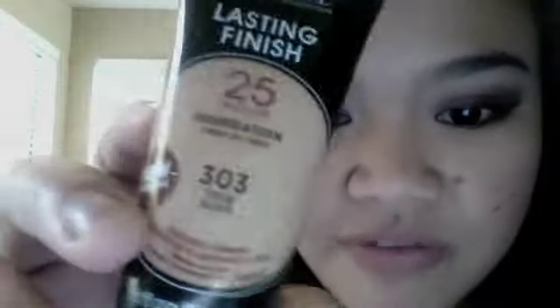On my face, I'm wearing the Rimmel London Lasting Finish 25-Hour Foundation in True Nude — that's shade 303. This is a very liquid foundation, so you just need a very small amount and that'll be enough to cover your face and even your neck.